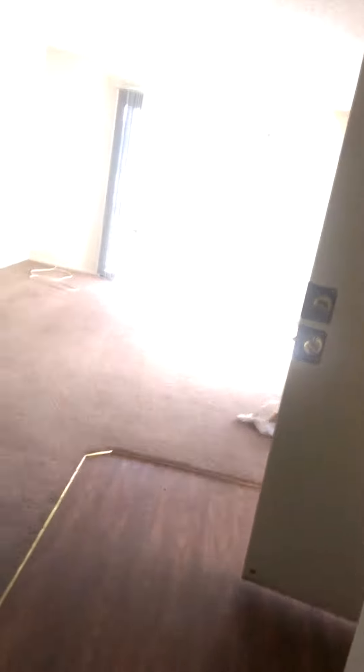Bedroom — not too bad. Second bedroom. The deck here looks to be in okay shape. Bathroom appears to be in okay shape, just needs some trim pieces. All in all this unit isn't too bad — just that back balcony needs attention in this particular unit.